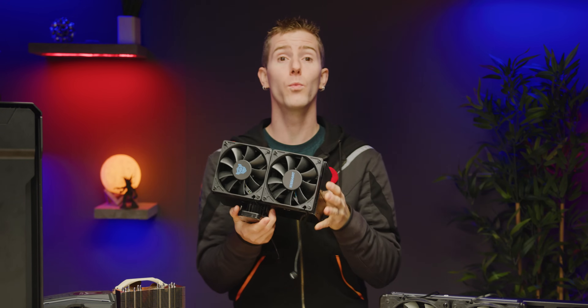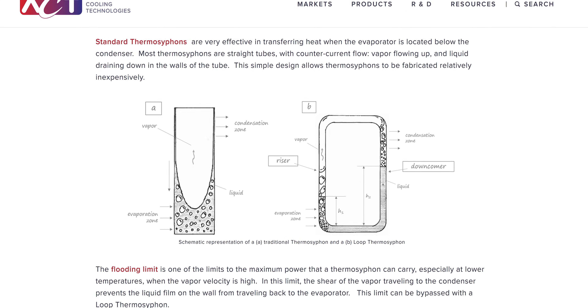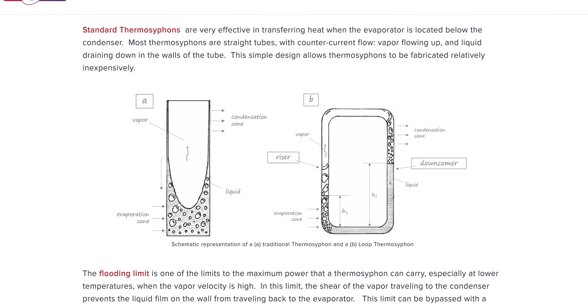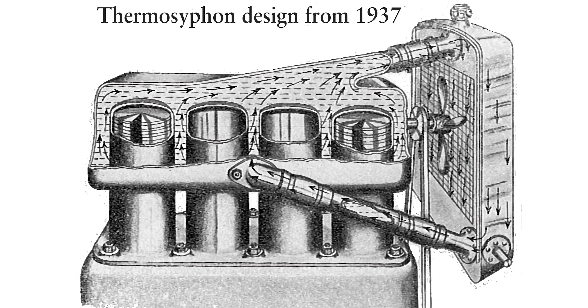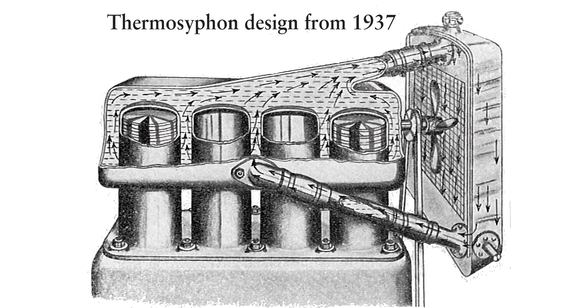Instead of using a wick to transport the fluid back to the evaporator like a heat pipe, a thermosiphon simply uses gravity. And with a little bit of clever engineering, this can be turned into a loop, basically using the evaporation of the fluid as the pump. All of this is nothing new though, and it's actually pretty common in high heat output industrial applications.